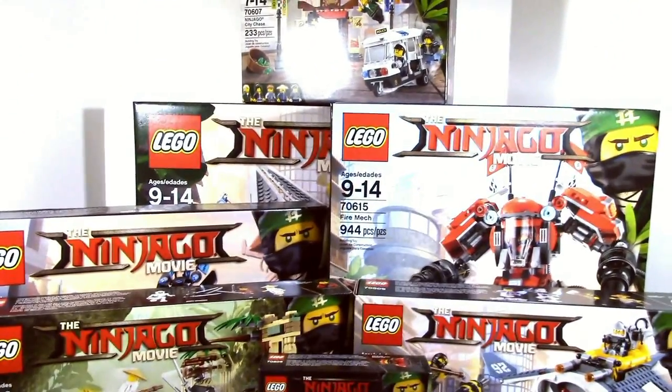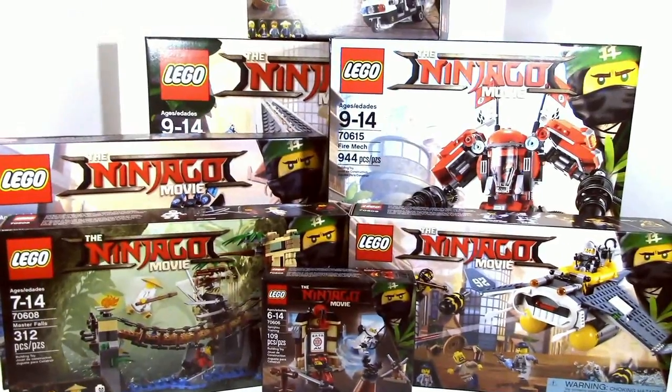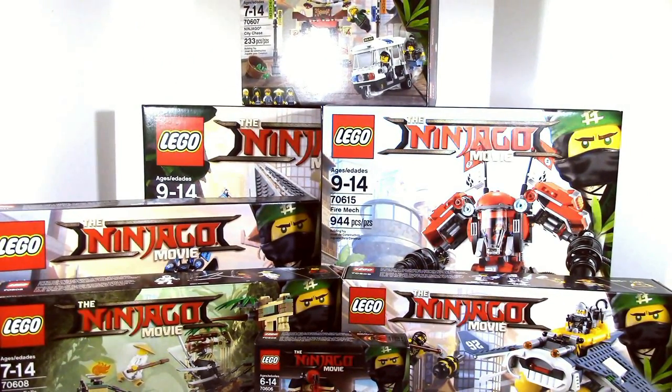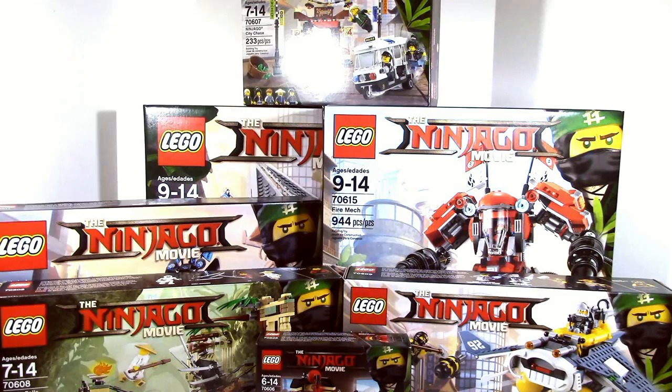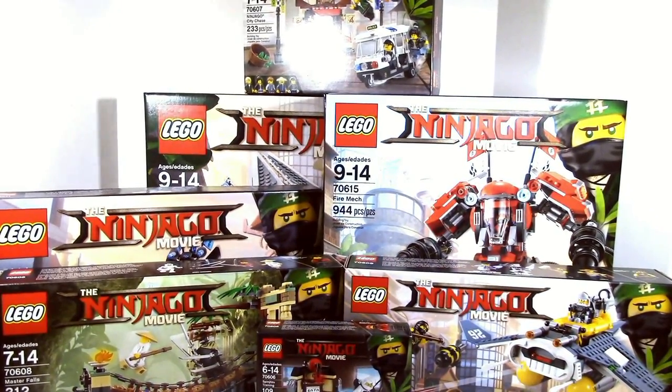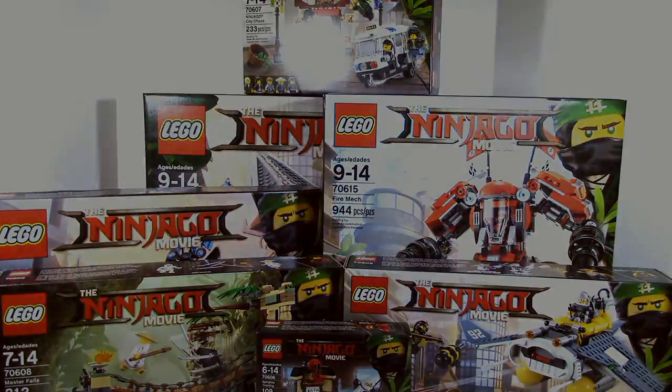A whole lot of Ninjago movie sets. Stay tuned for all the reviews coming soon — we're going to have a lot of Ninjago movie content. If you haven't seen our video on the box Warner Brothers set, go check that out. We got some more sets if you guys are interested in some of the sets that may be missing here. But until next time, this is HF Masters saying goodbye.